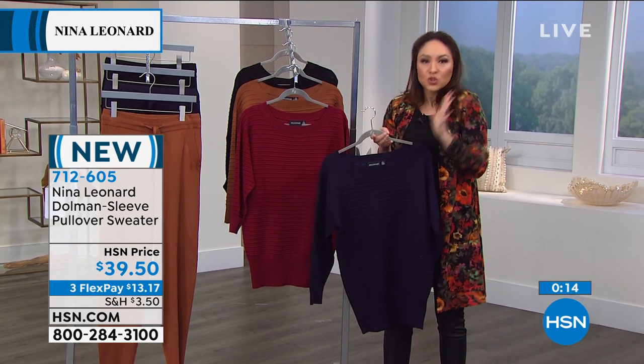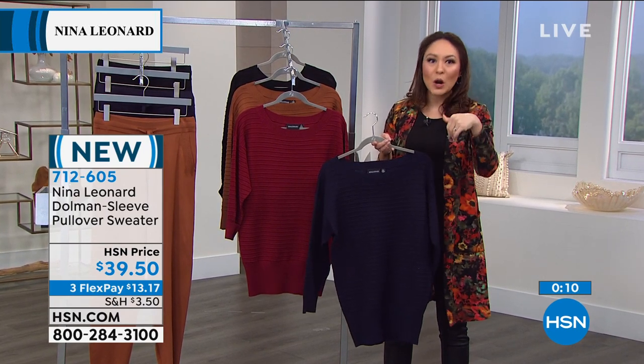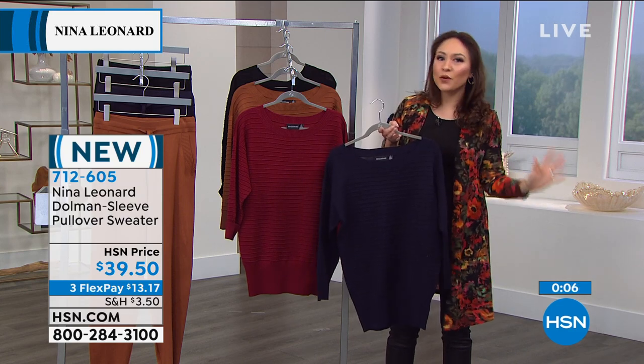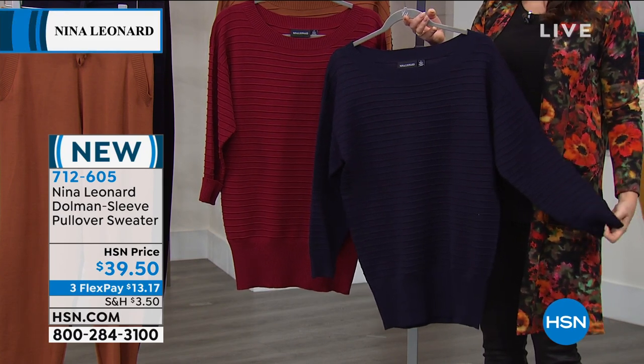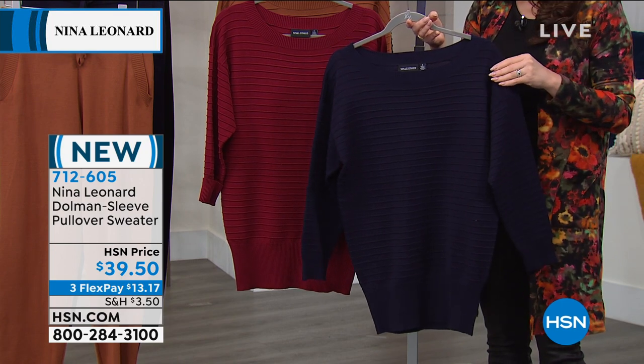Don't feel like it's too early to shop — it's not too early. Put it in the cart and grab it. If you can already see your aunt, your mom, your niece wearing this, this is the time to grab it. Normally this would be about $43, but because it's brand new we're bringing it down to $39.50. Do you have the black or the navy?